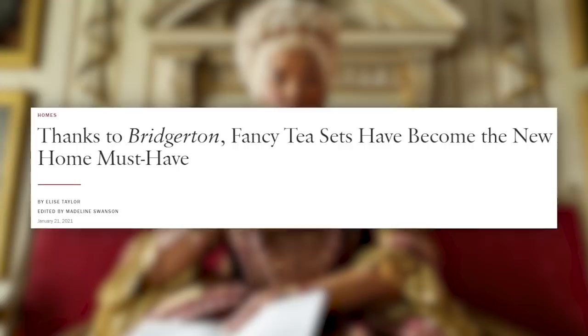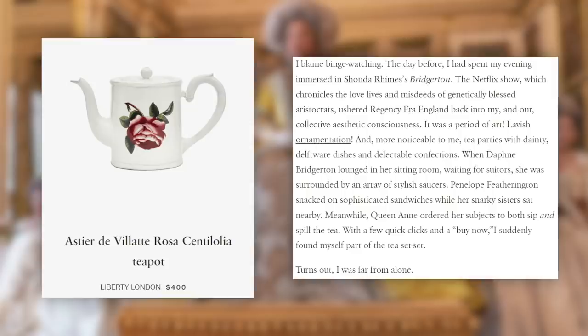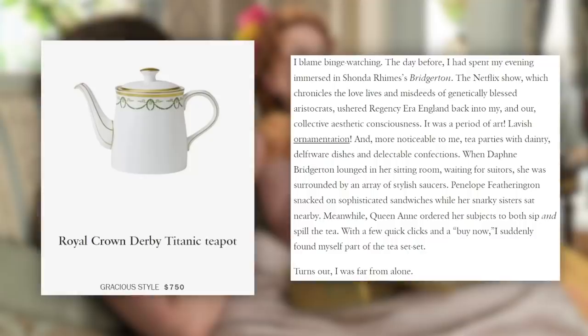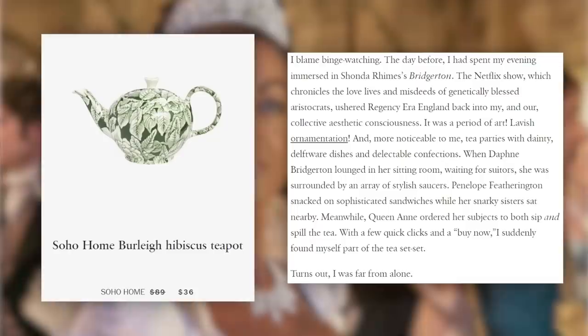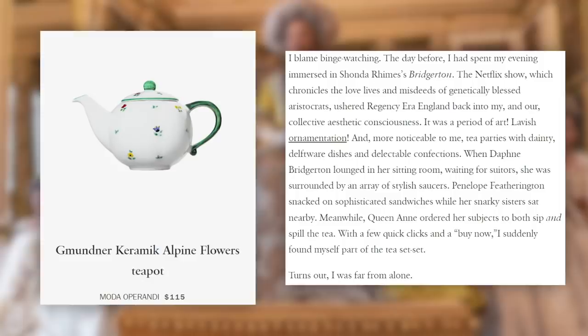The final article comes from Vogue and it's about something very near and dear to my heart — the fancy tea set. By Elise Taylor, it's called 'Thanks to Bridgerton, fancy tea sets have become the new home must-have.' The Netflix show ushered Regency-era England back into our collective aesthetic consciousness — a period of art, lavish ornamentation, and tea parties with dainty Delftware dishes. When Daphne Bridgerton lounged in her sitting room, she was surrounded by stylish saucers. Turns out many others felt the same pull.